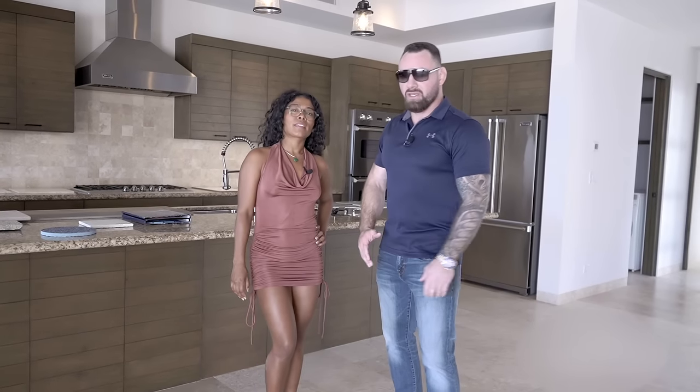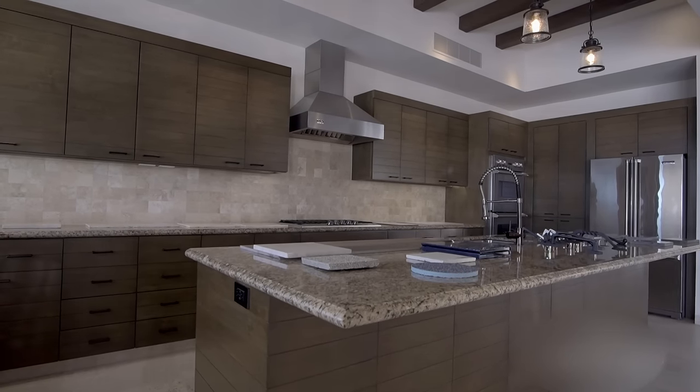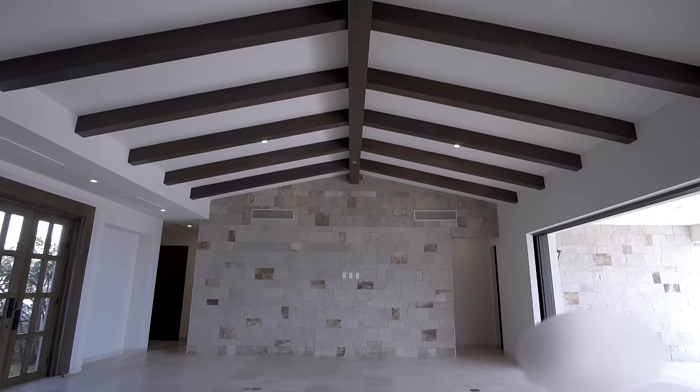Alright, so as you can see, this has a beautiful kitchen, amazing open floor plan, and I love the vaulted ceilings, as well as central air, which is pretty rare as well. We're going to go check out the master bedroom here in a minute — it has a bathtub, again very rare in Cabo San Lucas.